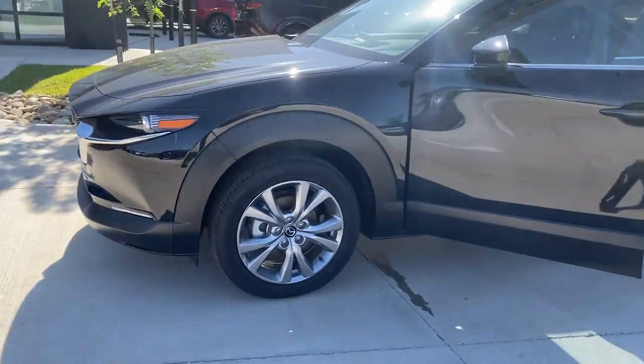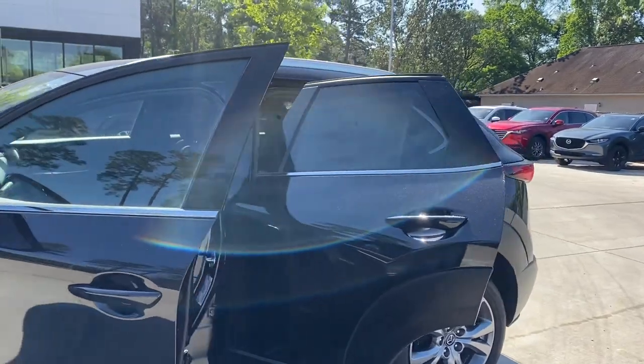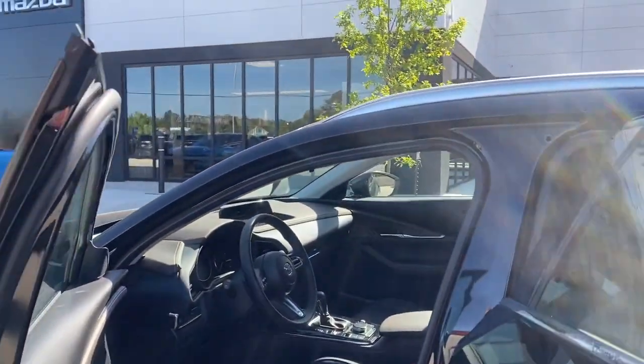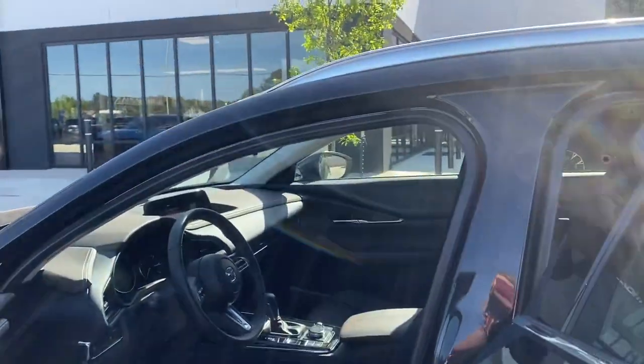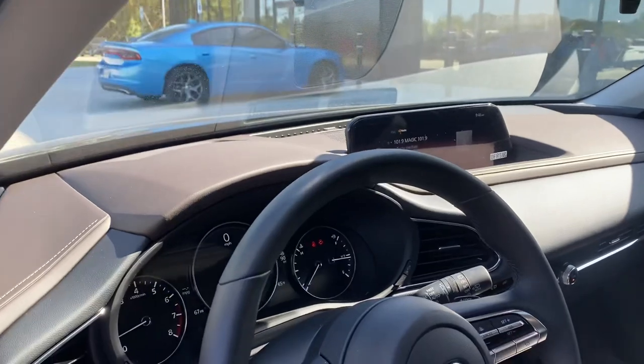It has 18-inch alloy wheels. You do have lots of bells and whistles that come with this trim level. You're going to have all the safety features: blind spot monitoring, lane assist, and active cruise control.